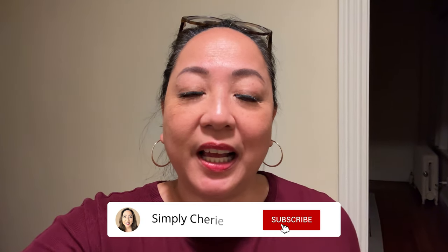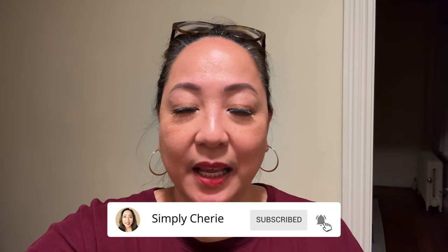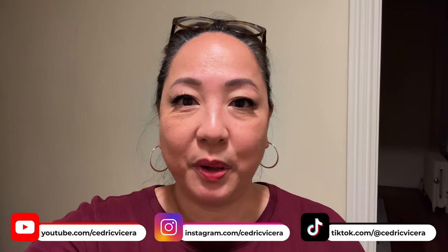Hi friends, it's me, Simply Sherry. I help you stop living in chaos, one organized space at a time. I am here in Boston visiting my son, and I'm going to give you a tour of his one-bedroom apartment.